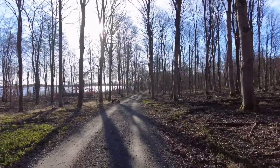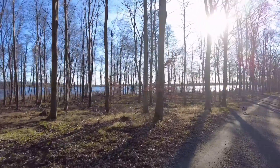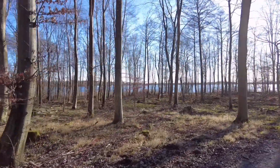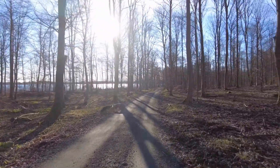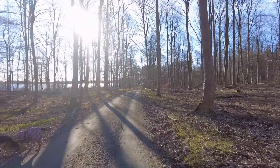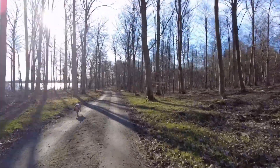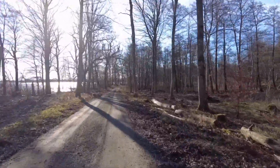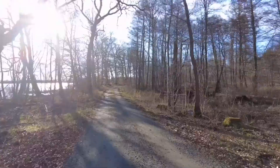So yeah, that's the plan for today. Lovely, lovely day. This forest goes around a lake called Kraggeholm.